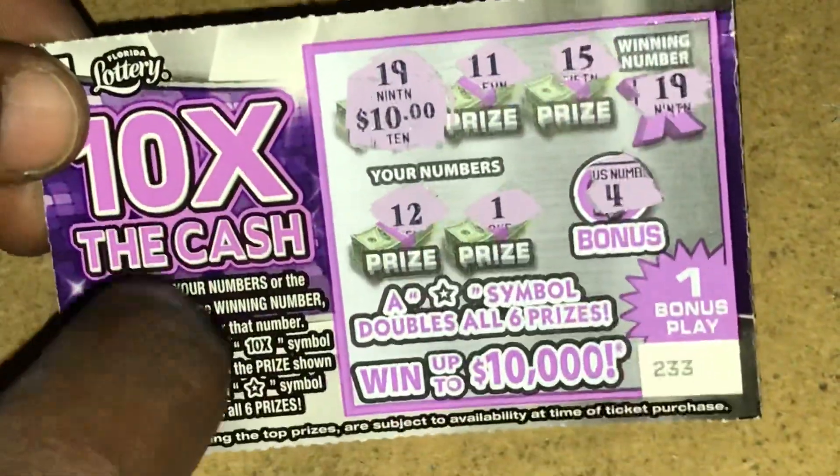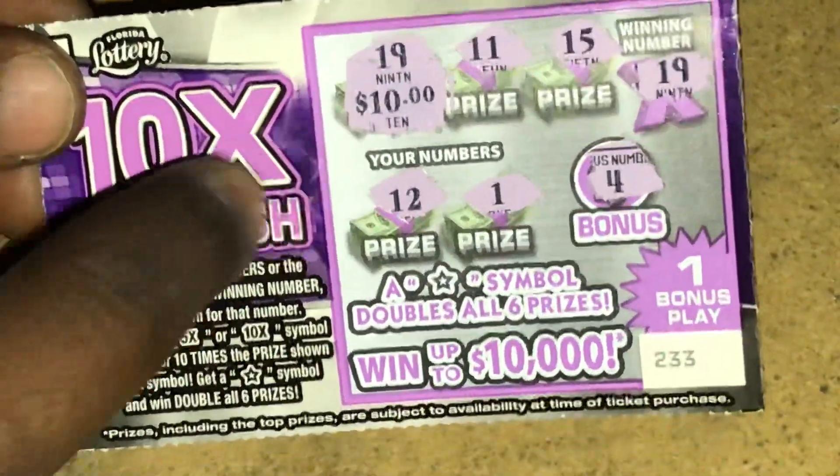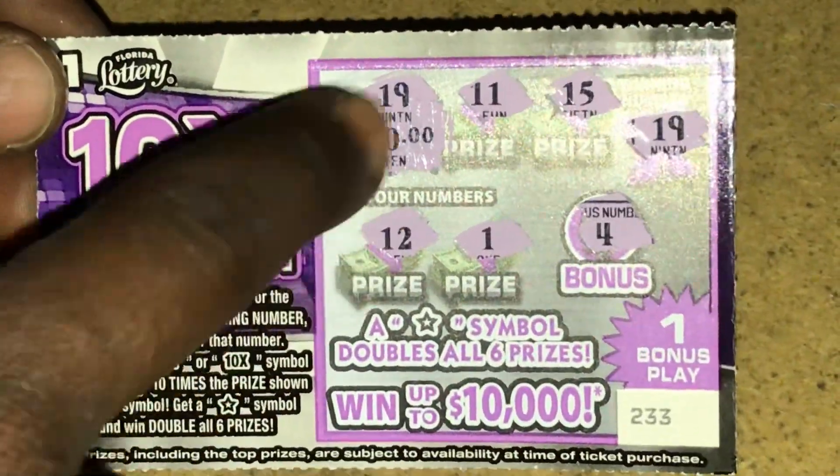I'll take that, that's not bad. I think this is the second most that I've won on this ticket — 10x extra cash. It's not bad.